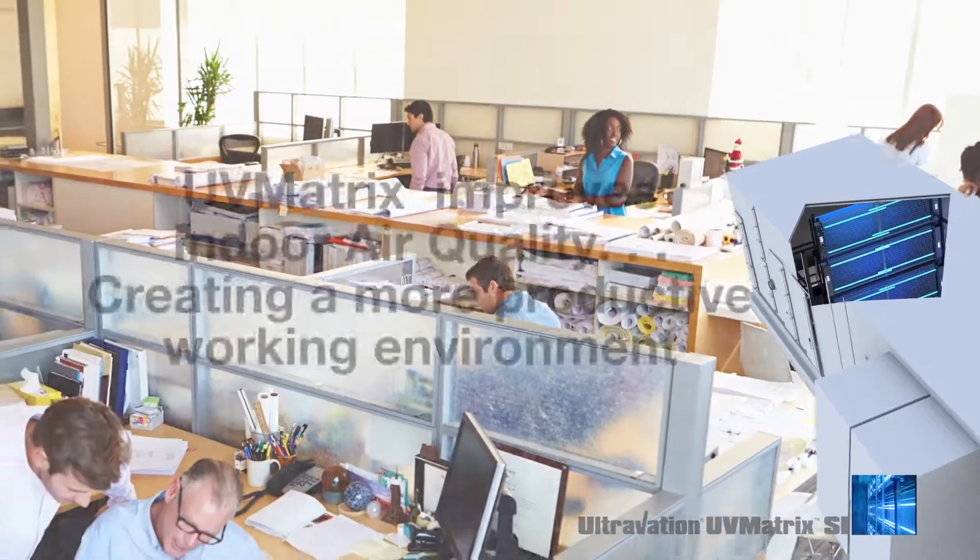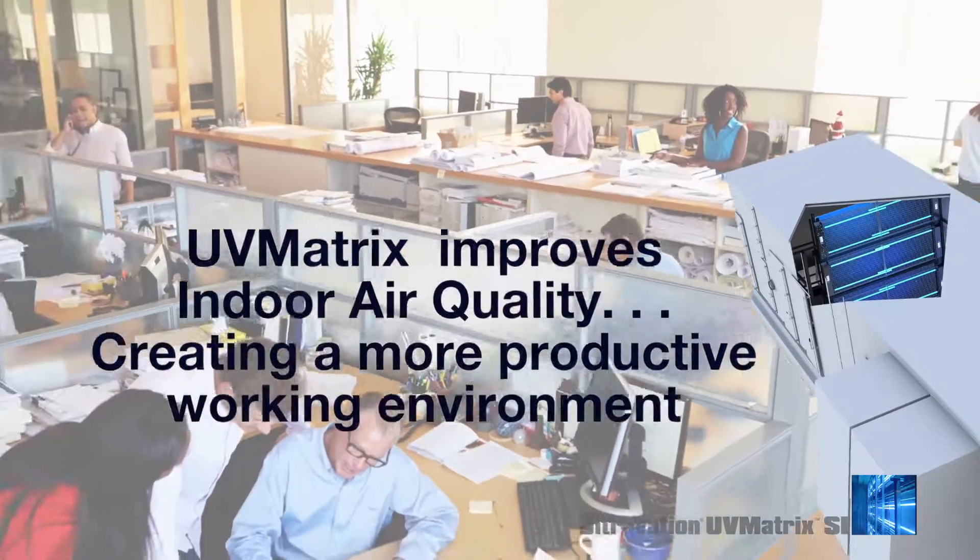At the same time, UV Matrix disinfection improves indoor air quality, enhancing the comfort, well-being, and productivity of the building's occupants.